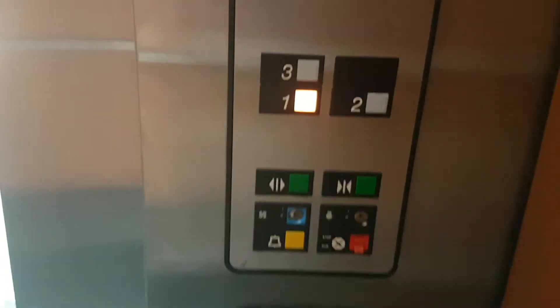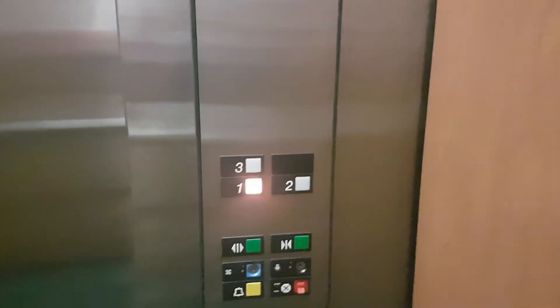This is the elevator at Dillard's in Memphis at Cork Mall. It's a nice elevator, capacity 3,500 pounds, built in 1988. There's a phone in there.